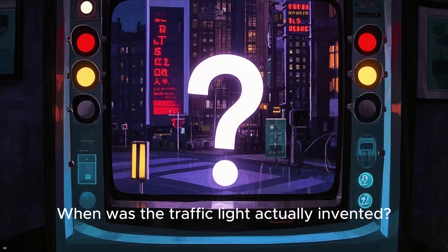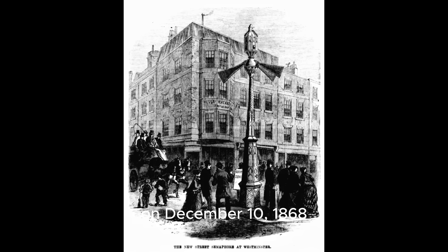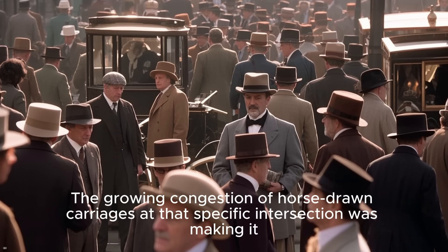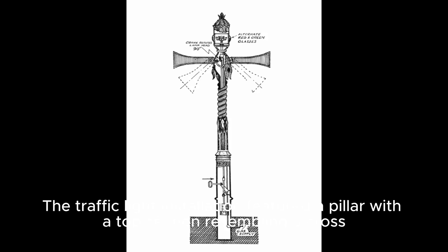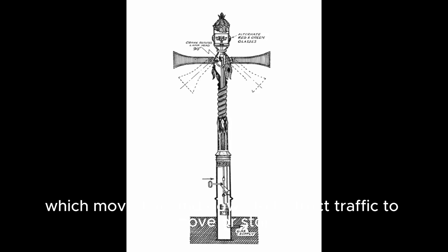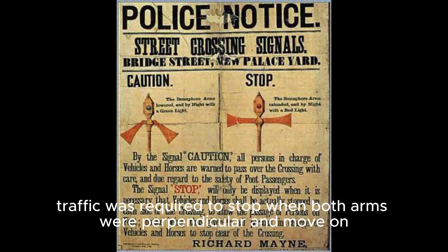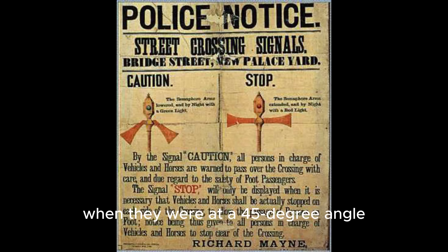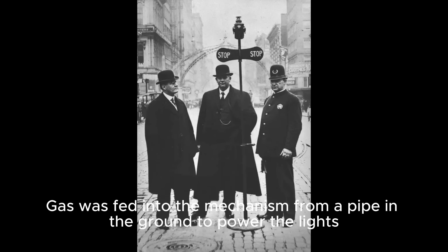When was the traffic light actually invented? The world's first traffic light was installed on Parliament Square, opposite the Houses of Parliament in London, on December 10th, 1868. The growing congestion of horse-drawn carriages at that specific intersection was making it increasingly dangerous for pedestrians. The installation featured a pillar with a top section resembling a cross, with semaphore-signaling arms that moved up and down to instruct traffic to move or stop, and red or green gas lights. Designed to replicate the gestures of a traffic policeman, traffic was required to stop when both arms were perpendicular and move on when they were at a 45-degree angle. The red and green gas lamps were used at night, and it required a policeman to operate.